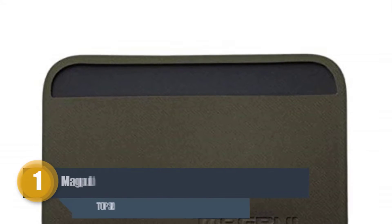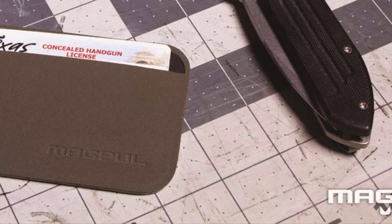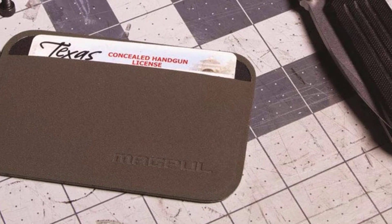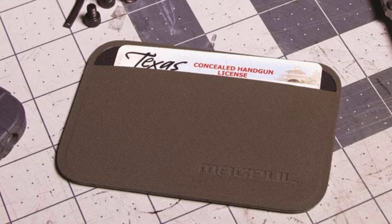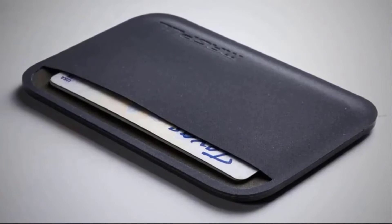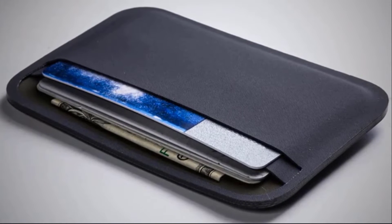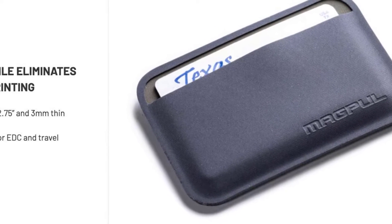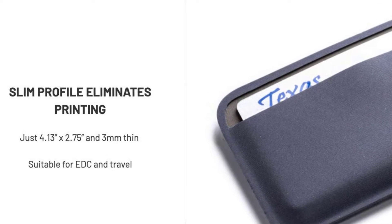Number one: Magpul Unisex DAKA Essential Wallet. Tactical wallets are meant to withstand harsh conditions and extreme temperatures. They should also be slim and convenient to carry, whether you hold them in your shorts, suit, or shirt pockets. This wallet is made as thin as possible without jeopardizing its ability to hold cash and credit cards. It is good enough to carry three to seven cards, and you can carry your cash with nothing slipping or falling off.